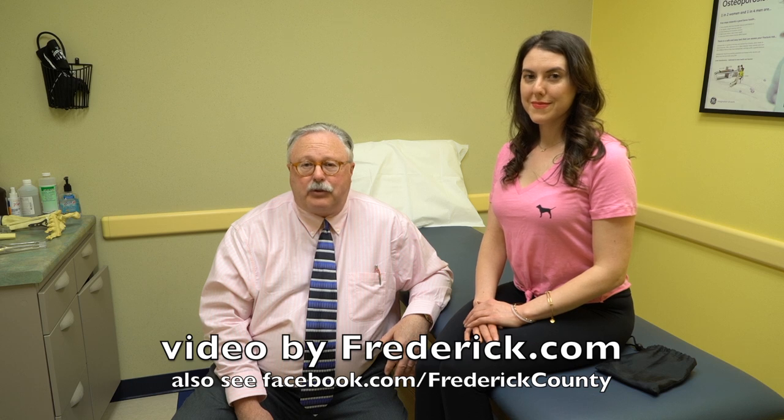We cover all the musculoskeletal ailments, not only including surgery, but also non-surgical specialists including rheumatologists and physiatrists. We take care of pain management, handle durable medical equipment, and physical therapy — the full musculoskeletal works.